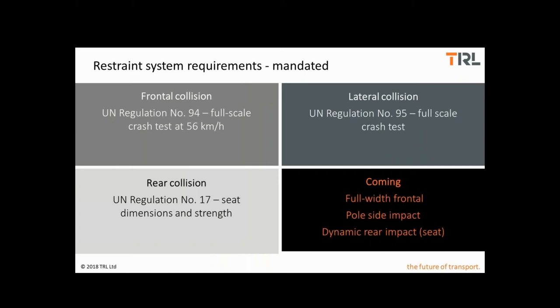The precise elements within restraint systems are not required by legislation in Europe. Instead, we have a series of regulatory requirements that set minimum system performance in a technology-agnostic way. Examples include full-scale frontal and side impact tests, as well as requirements for seats based on their geometry, dimensions and strength. Coming soon will be another frontal test — a full-width test — a side impact pole test, and dynamic assessment of seats for rear impacts.